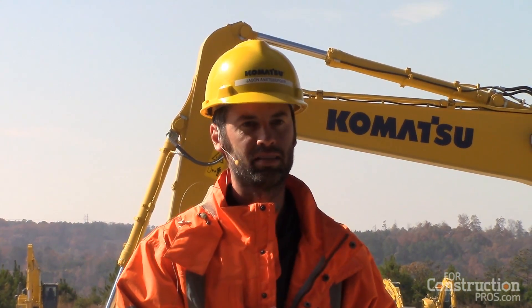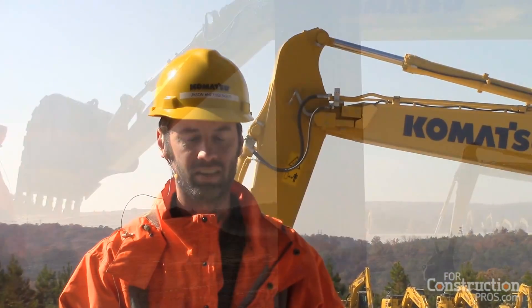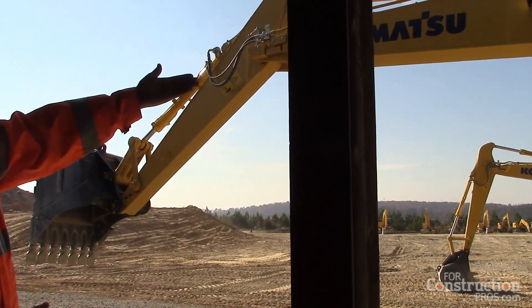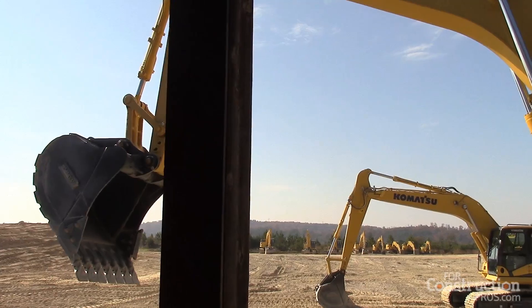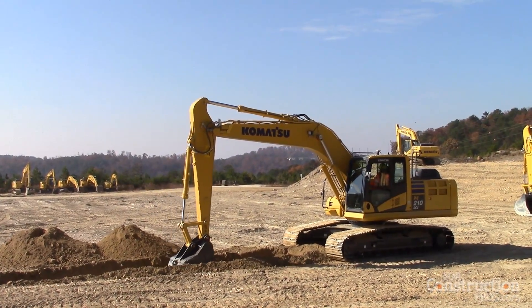The automation is an enhancement to the machine, an enhancement for the operator, allowing us to improve his productivity and efficiency. Basically the machine is going to limit him from over-excavating, digging below the design surface. So he's going to get to grade, and it's going to prevent him from going below grade. We're also going to allow him to trace the grade automatically.